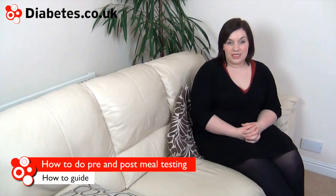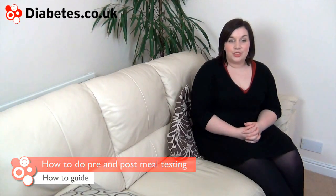Pre and post meal blood glucose testing is a way of being able to judge the effect of meals on your blood sugar levels.